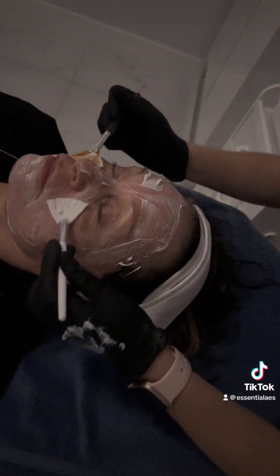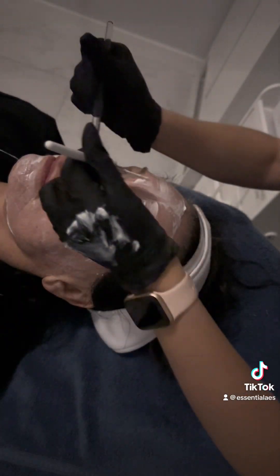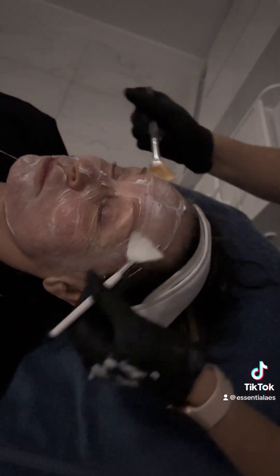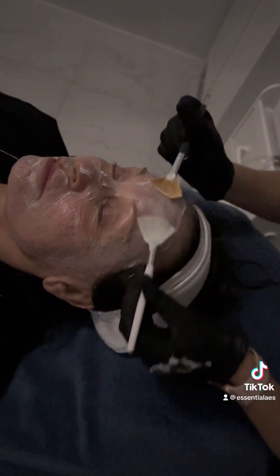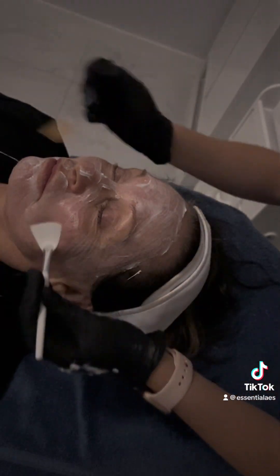After, I used a calming mask by our same line, SkinMedica. This really helps with the inflammation and redness. She did get red after the Diamond Glow treatment — that is normal to get red. I left it on for 10 minutes.